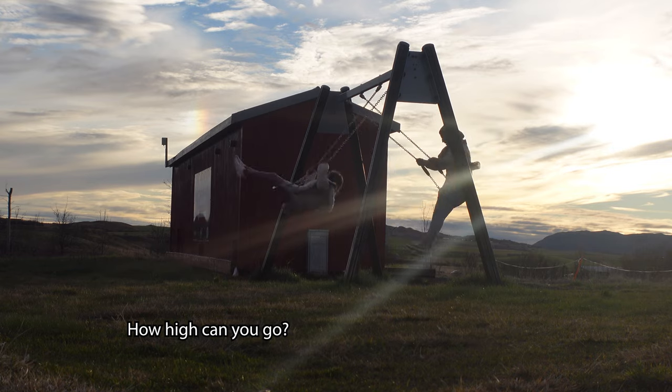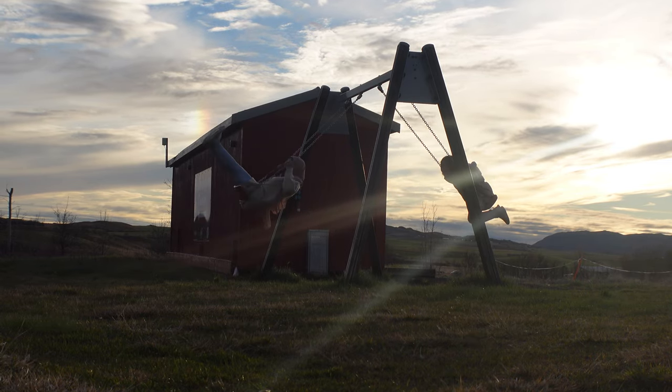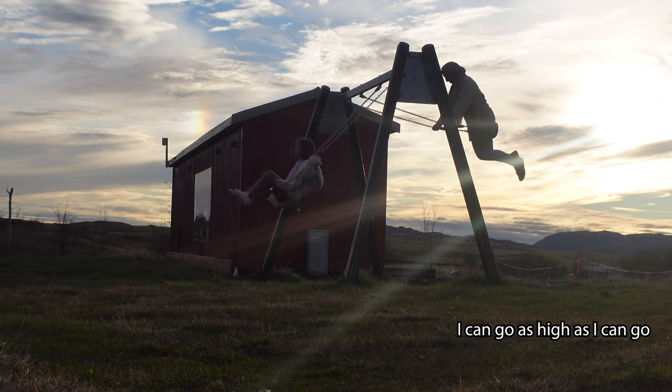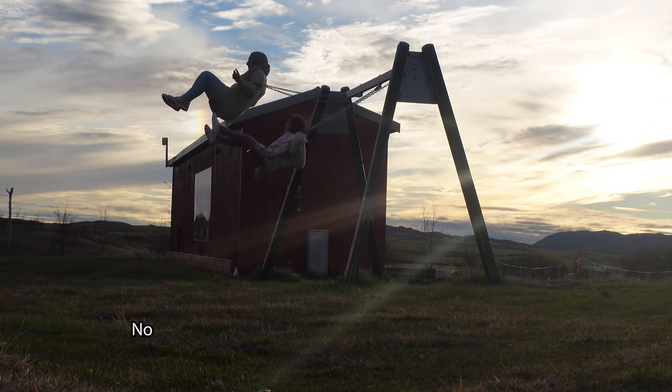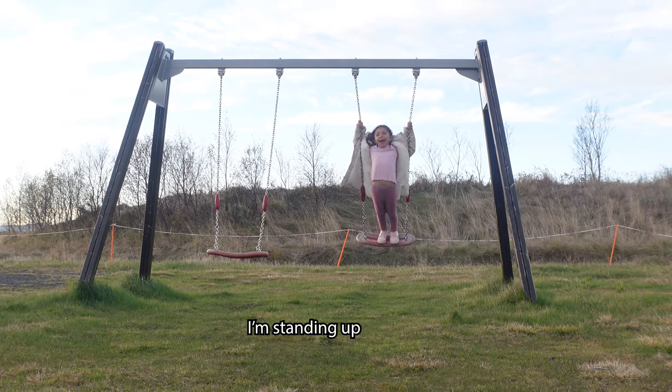How high can you go? This high? I can go as high as I can go. Don't go that high! Why? Because you might break it. What are you doing? I'm standing up.